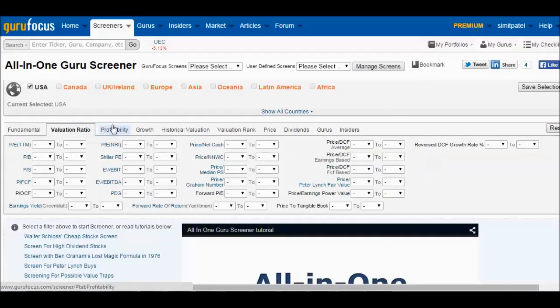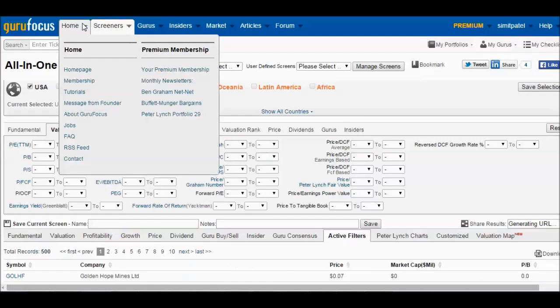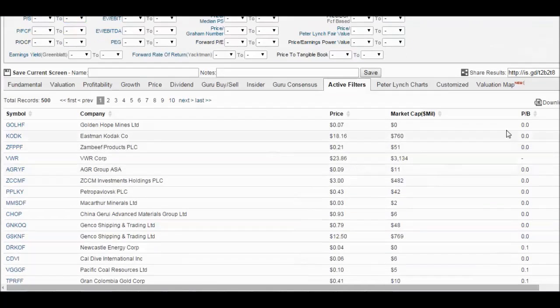From there, click valuation ratio, then select price-to-book. You can specify a number — below 5, below 3, or within a range. Generally with valuation ratios, the lower number is favorable. You can also just say show me the top 500, meaning the lowest 500 price-to-book ratios. On the right side the results instantly appear. Note that values showing 0.0 may have additional decimal places being rounded — for example, Golden Hope Mines is actually 0.023.